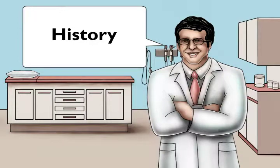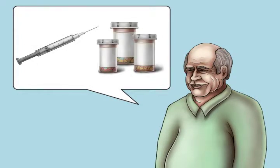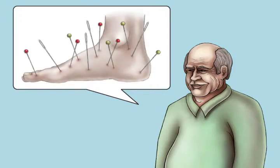Now, let's meet a patient of mine, Charlie Smith. Hi, I'm 74 years old. I've had diabetes for a long time. A few months ago, I started to feel some numbness and tingling in my feet. It hasn't gone away.